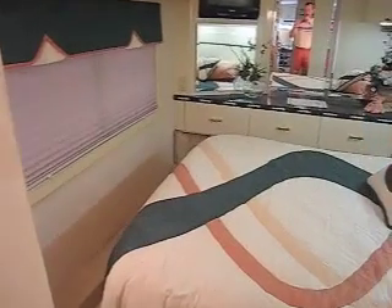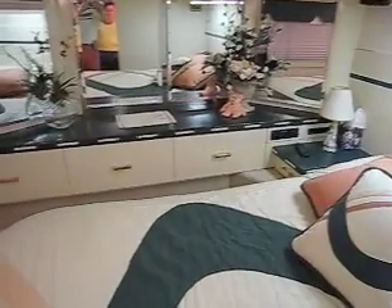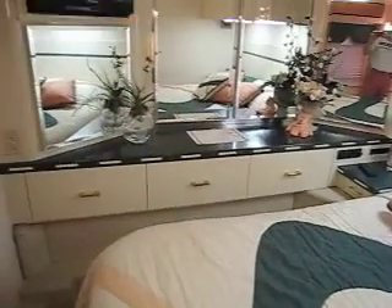Entering the rear cabin — this has a queen-size bed, isn't that something? You have nice little cabinets on either side of the bed and plenty of storage up above. Compared to the brand-new Wanderlodge, which is three-quarters of a million dollars, you actually have more headroom between the cabinets. It feels very roomy in this back part of the coach.